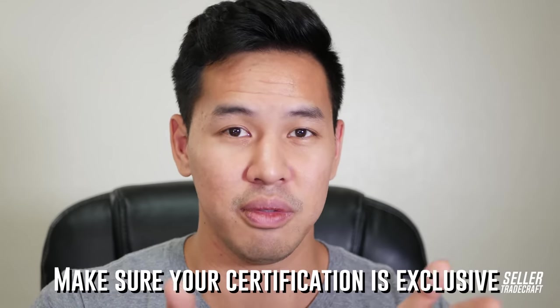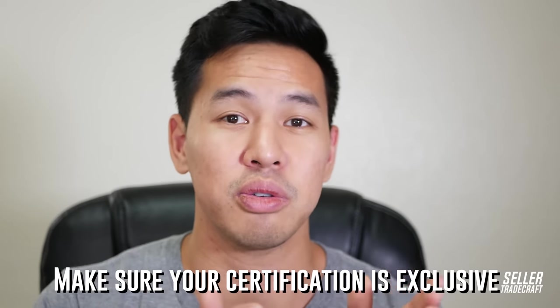You can split the cost of getting an item certified with your manufacturer, and when you do that, tell them: 'If I'm paying half for this, I want this to be an exclusive certification for just my line of products — you can't share it with your other clients.'